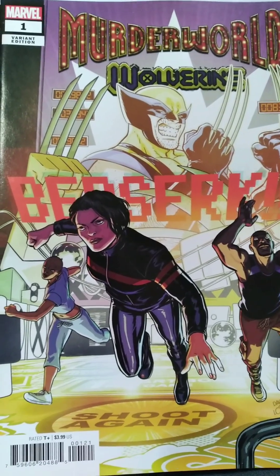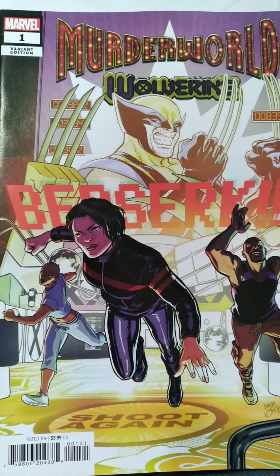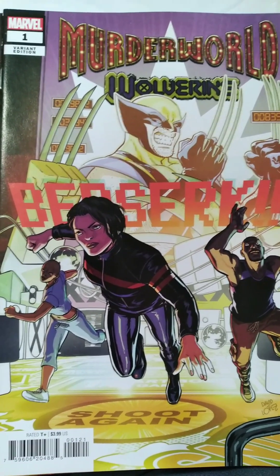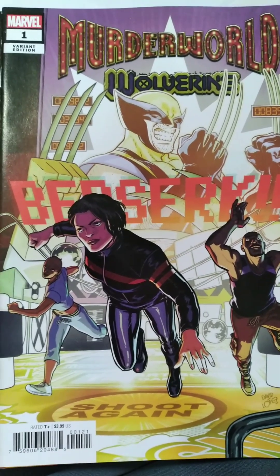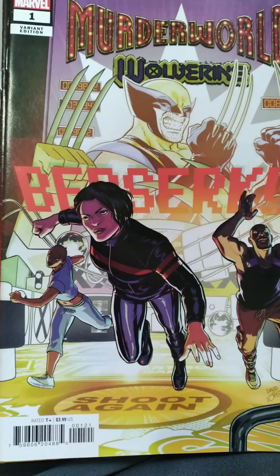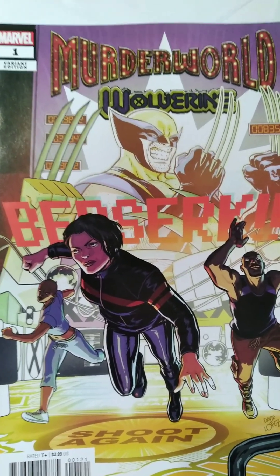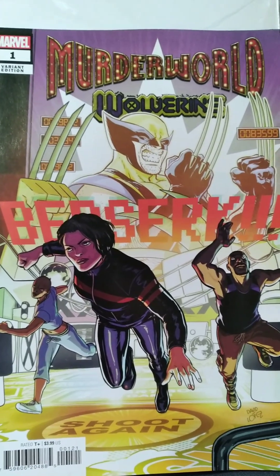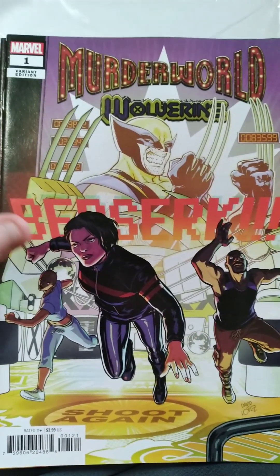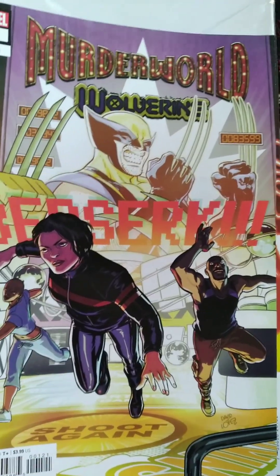Alright, now we've got Bag 2 opened up. First off, we have Murder World Wolverine Berserk number one, variant edition. Very cool look on this one — it looks like they're in a pinball machine. Murder World is usually always Arcade's place that he runs, so I'm assuming Arcade's probably going to be the villain in this. Maybe not — maybe it'll be somebody else, we'll see. It looks really cool and it's definitely something I'd like to read very soon.